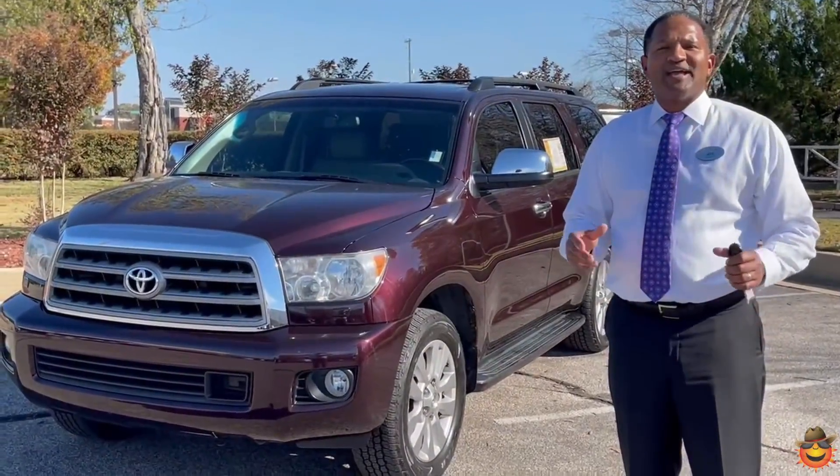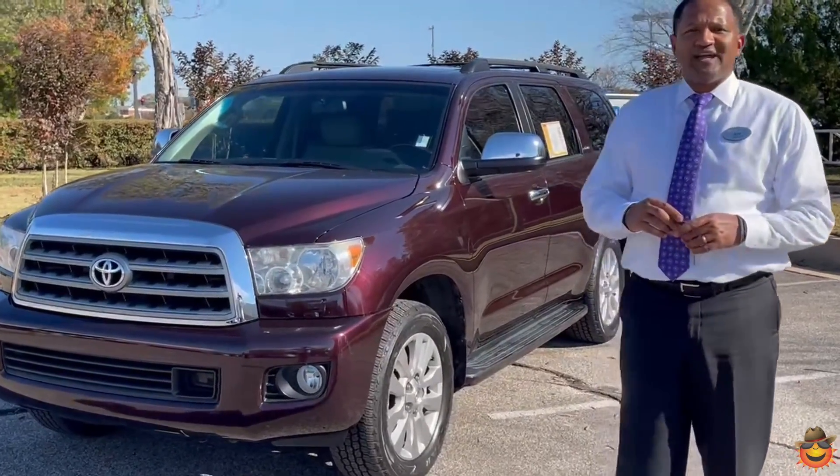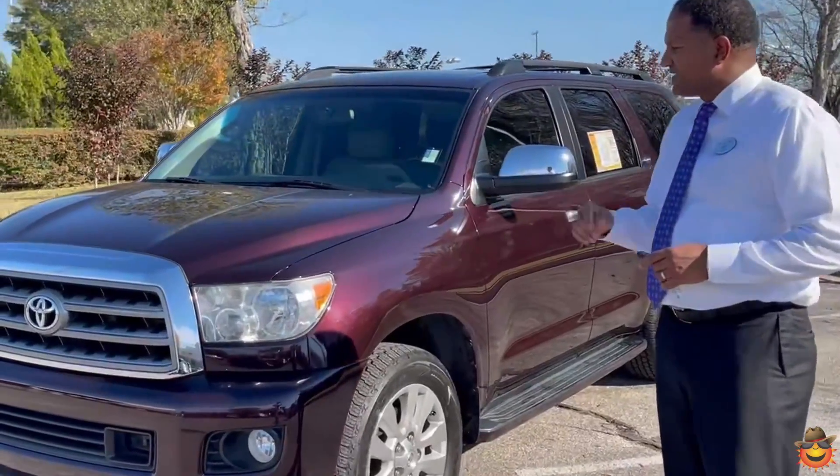We're excited to show you all about this truck. Let's check it out. Let me show you this 2015 Toyota Sequoia — beautiful red color, right over 100,000 miles on it. You can see it's a full-size vehicle.